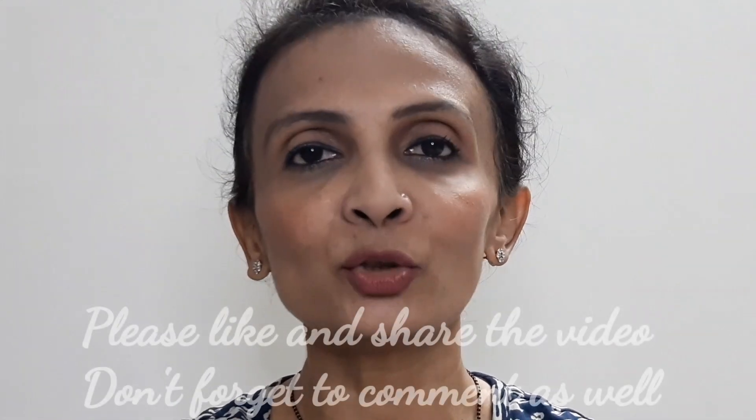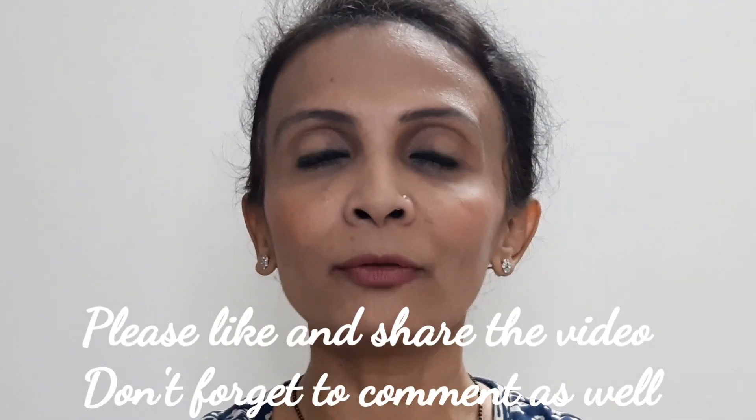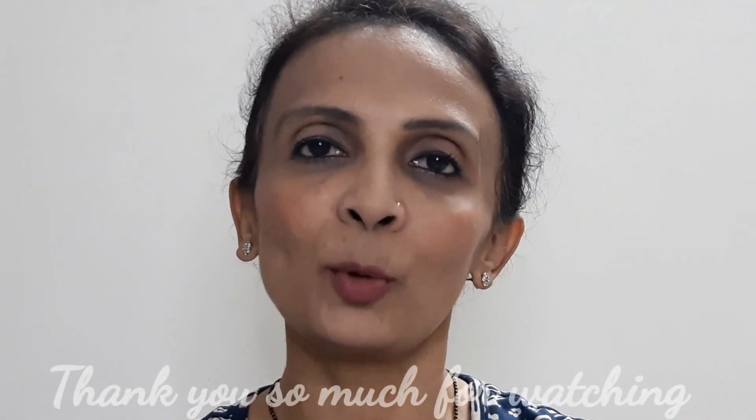If you are watching till here, that means you are liking my content — give it a huge thumbs up and share this video with your friends and family. If you want a full face of Blueheaven makeup, let me know. I have all the affordable products from primer to setting sprays and eyeshadows — I have everything with me, so if you want, let me know and I'll try to make it as soon as possible.